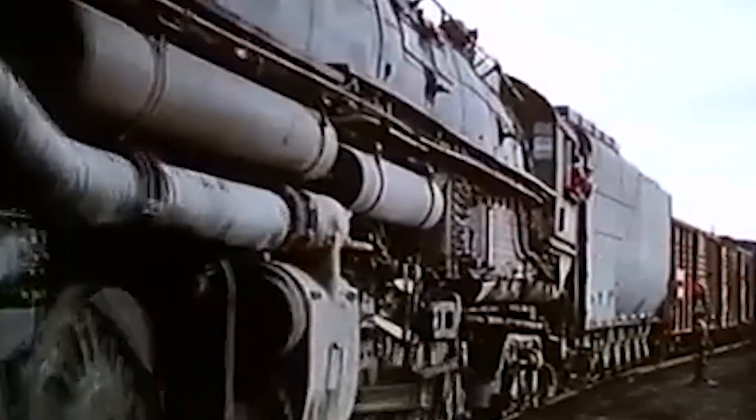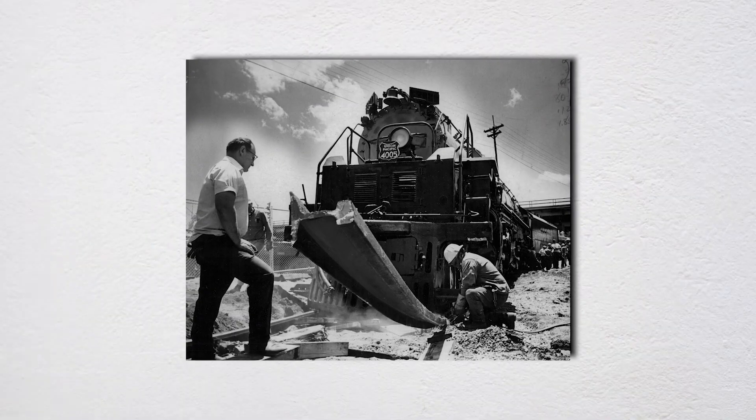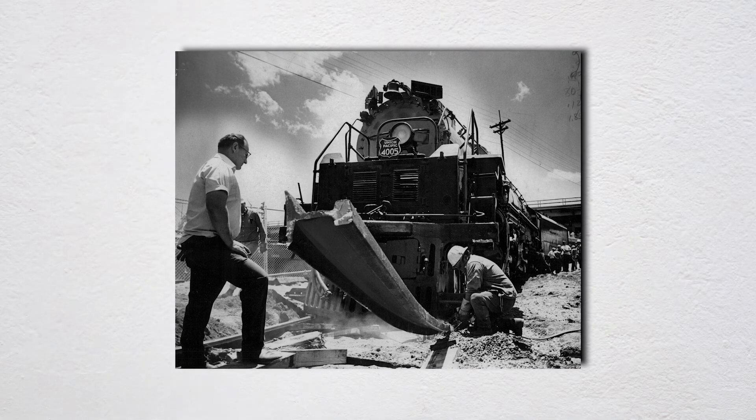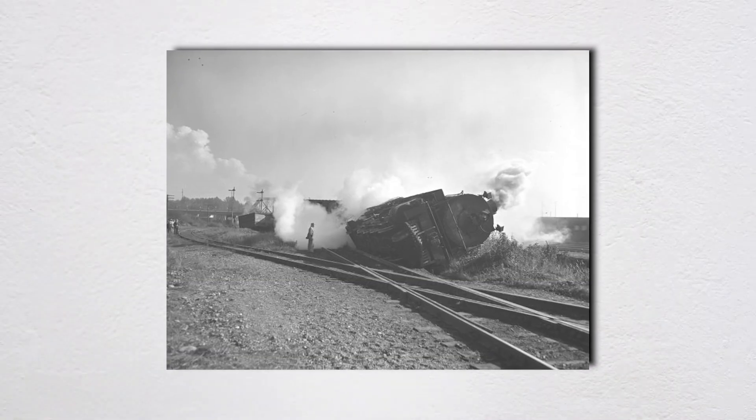Their foreman was Kenneth Mayfield, a man with years of railroad experience. That morning, a sheepherder approached them — he needed help moving over 1,000 sheep across the tracks, a common enough request in Wyoming ranch country. Mayfield contacted dispatch to coordinate, then made a decision that would haunt him for the rest of his life. He assigned a worker named Ralph Vicente to operate the switches that would open the siding, allowing the sheep to cross safely while displaying block signals to warn any approaching trains.